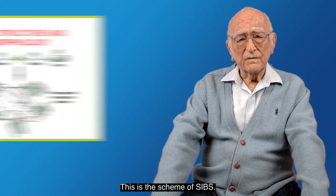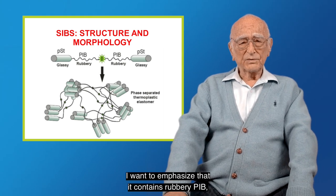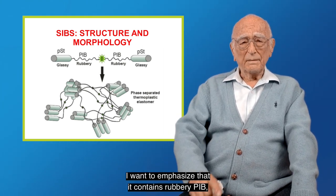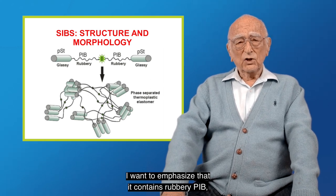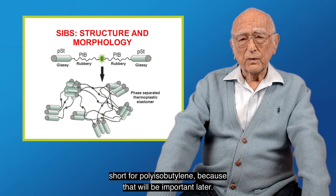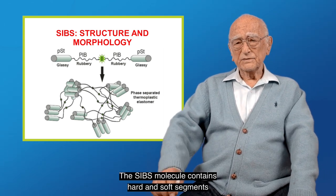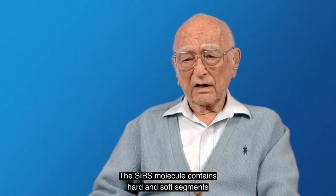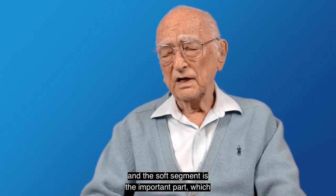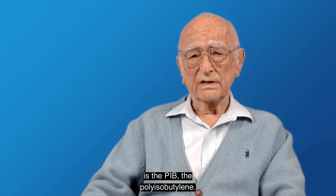This is the scheme of SIBS. I want to emphasize that it contains rubbery PIB — short for polyisobutylene — because that will be important later. This SIBS molecule contains hard and soft segments, and the soft segment is the important part, which is the PIB, the polyisobutylene.